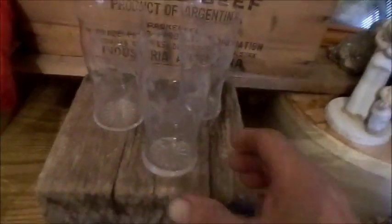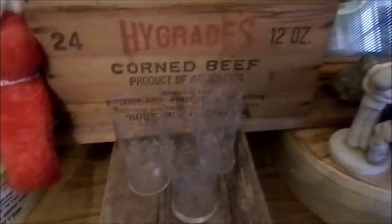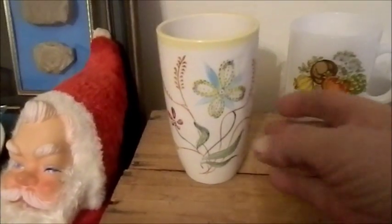These are wonderful cut glass drinking glasses. You can see the design — it's kind of a floral design. These are cut glass, very thin glass, and I'm thinking probably 1940s or 50s.